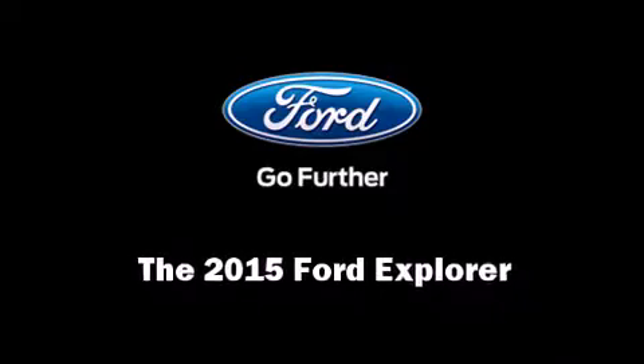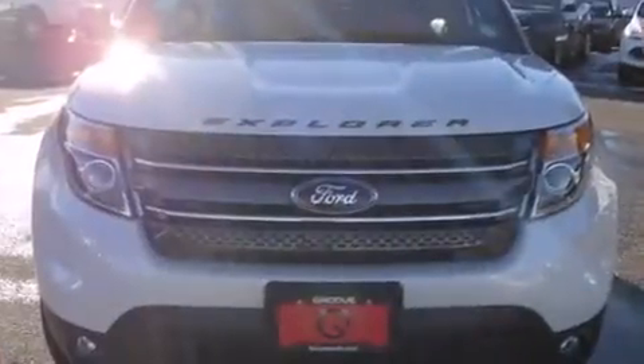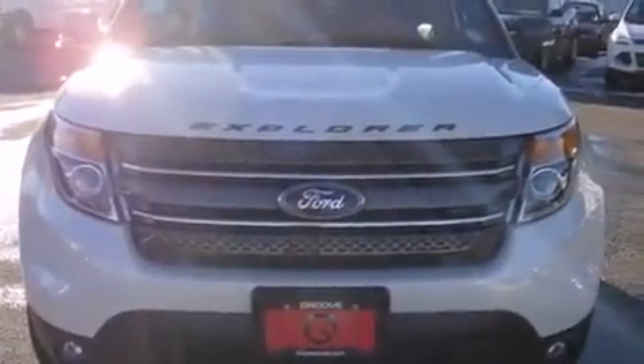Discerning drivers will appreciate the 2015 Ford Explorer. It features an automatic transmission, four-wheel drive, and a 3.5-liter six-cylinder engine.